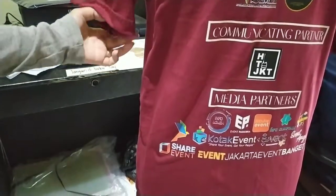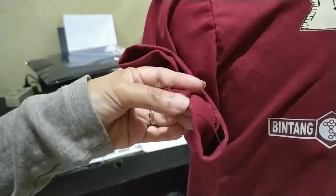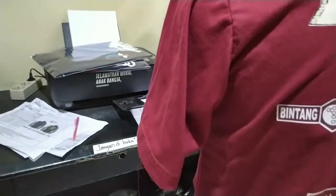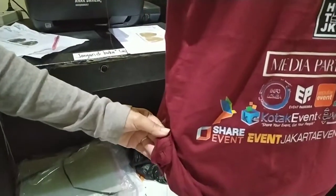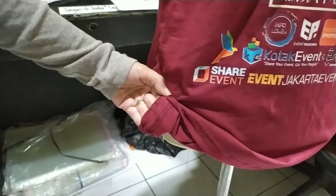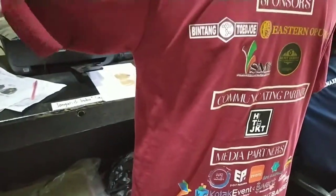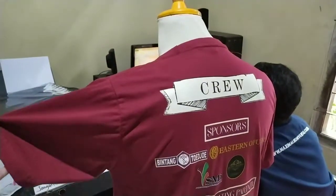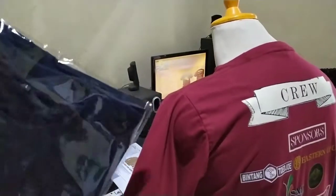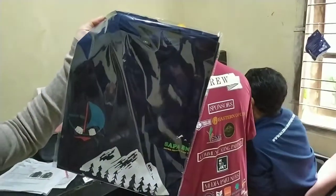Terus nanti di QC-nya itu sambil dipotongin benang-benang kayak gini, biasanya di ujung-ujung. Benang-benang yang kayak gini nanti dipotong. Setelah itu baru dilipet, diplastikin satu piece satu piece, jadi lebih rapi. Untuk contoh jadinya setelah diplastikin seperti ini, satu piece satu piece, jadi dia lebih rapi.